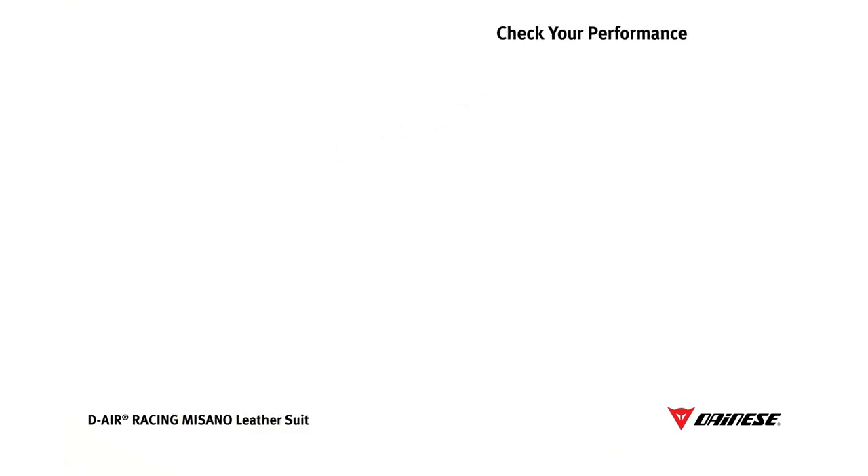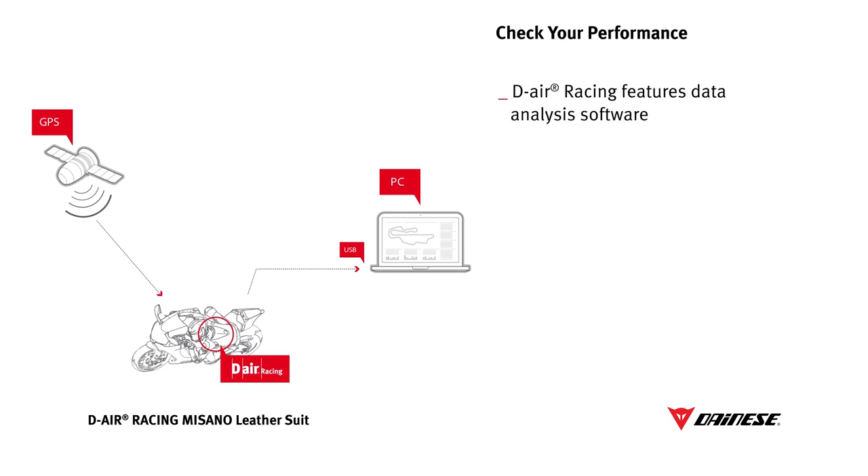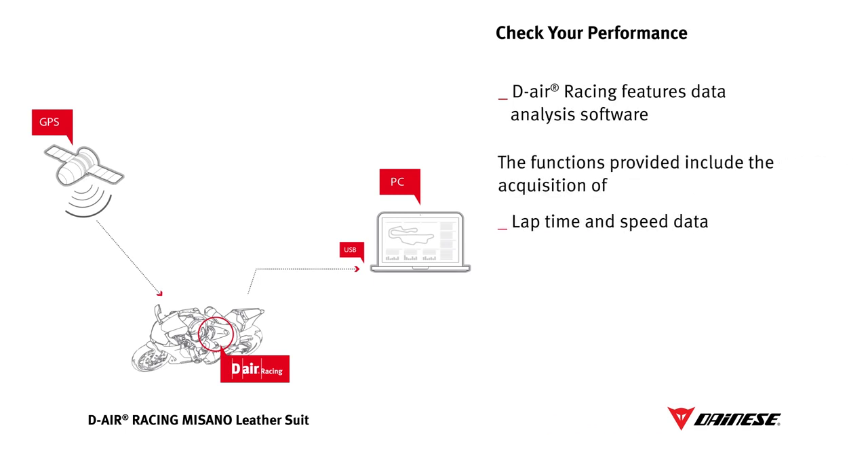D-Air Racing features a data acquisition software developed by the German company 2D, renowned for supplying some of the top teams in F1 and MotoGP. Sports riders can thus benefit from an effective tool for monitoring their riding performance, which records their telemetry data and allows it to be downloaded so they can display it on their own computers.